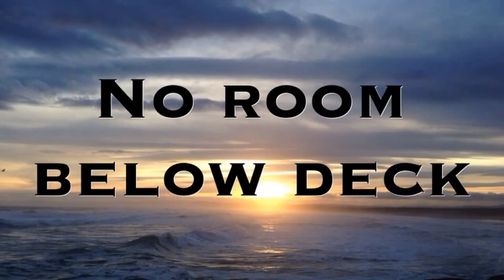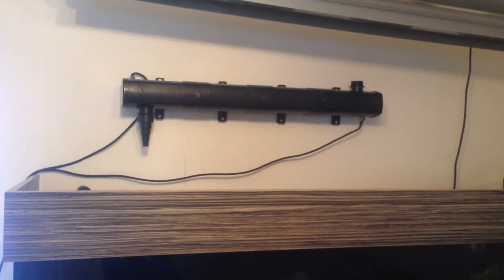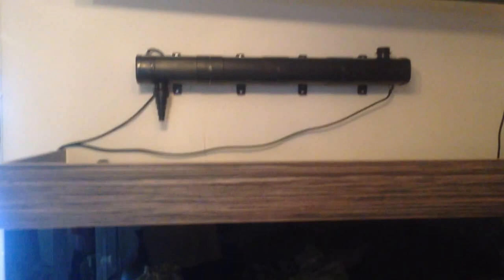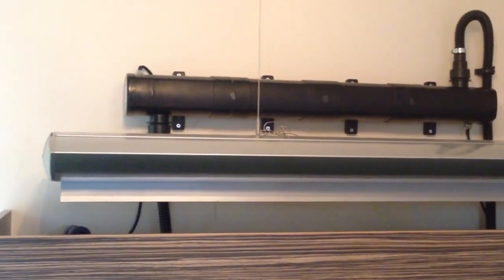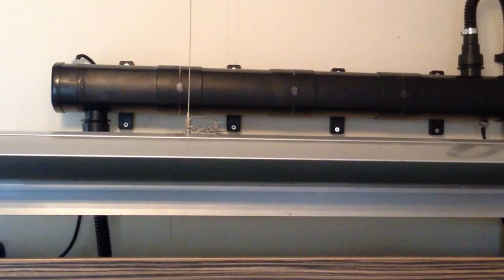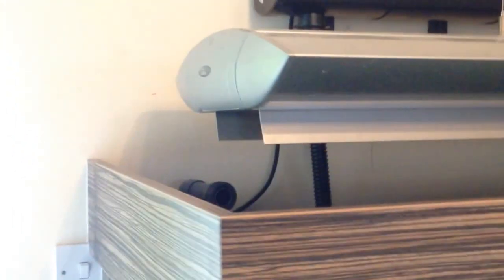I've installed the Kraken above the tank — it's the only place I could actually fit it because it's just too big to go anywhere else. My plan is to plumb this side, with water pumped from the sump up to the UV, along, come down, and then into the display tank. I've just finished installing all the plumbing and added jubilee clips to all the connections to make sure there are no leaks — especially with it being behind the tank, the last thing we want is water leaking down the back.